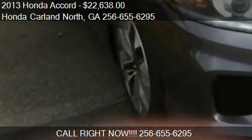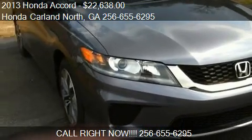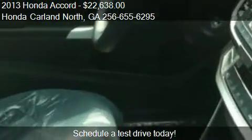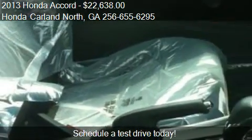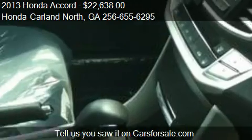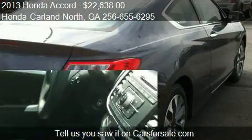This 2013 Honda Accord is offered by Honda Carland North. Priced at $22,638, this Accord is ready to sell. This 2013 Honda Accord has just over 6 miles.